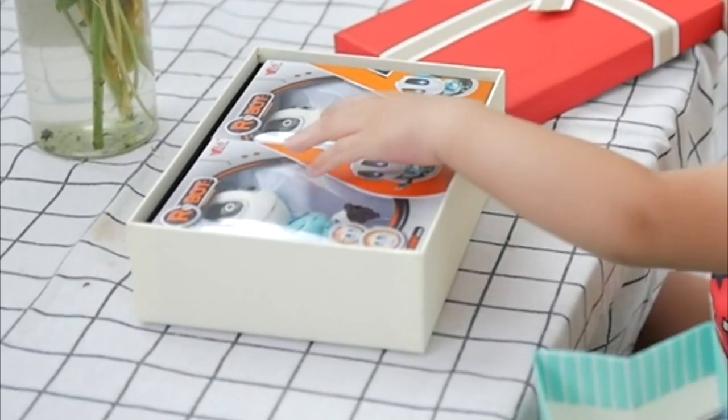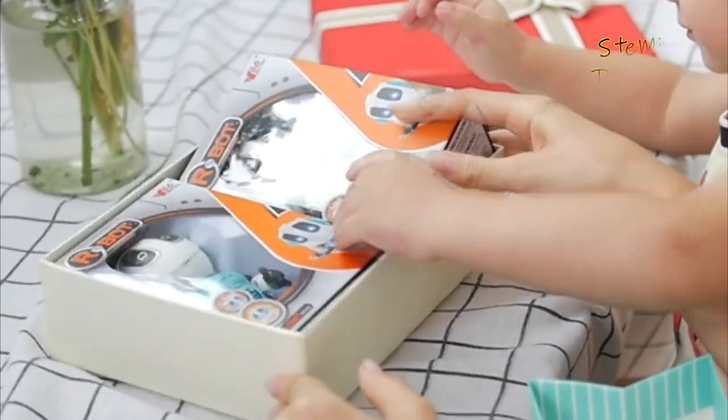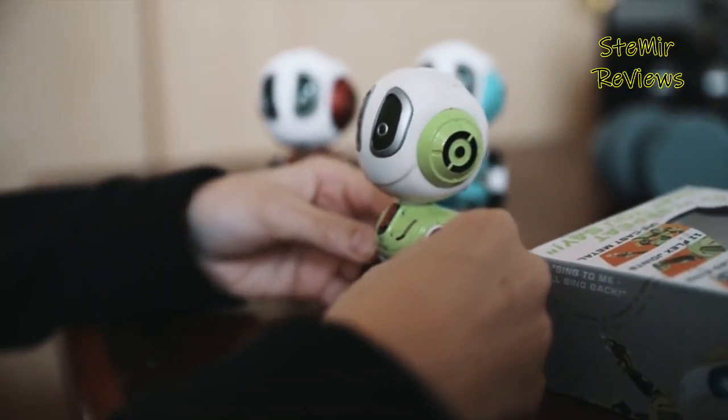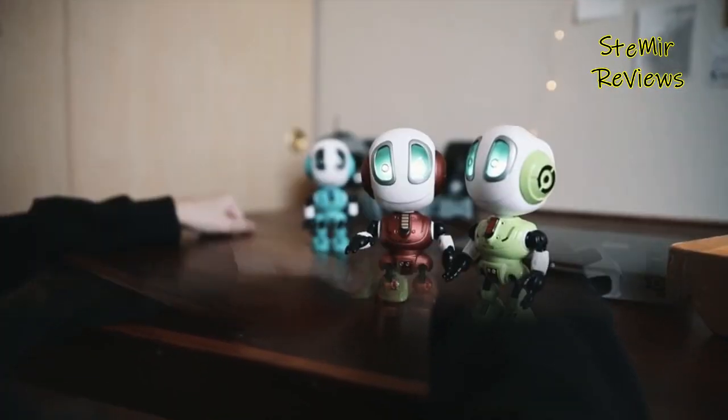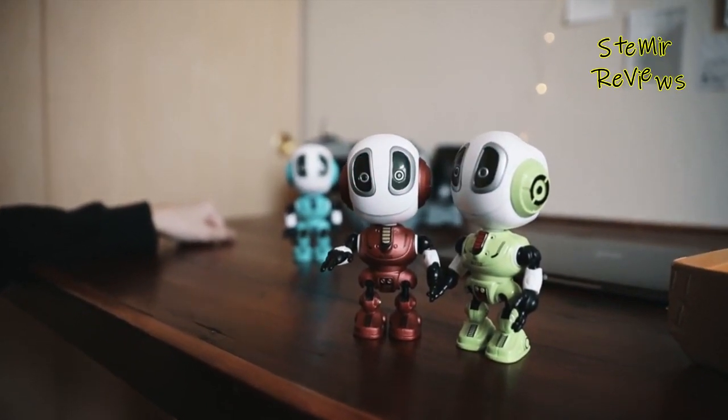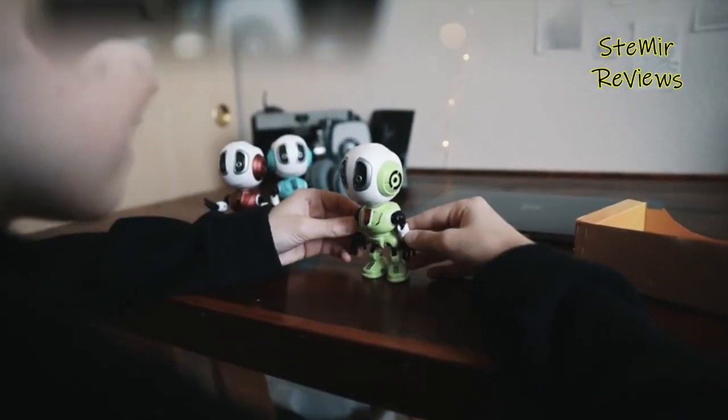As the digital age advances, so have robotic toys. Robotic toys come in different shapes and forms, from the ones with flashlights to those that make bleep sounds. Now the toy world is awash with toys integrated with expressive personalities that can adapt to the needs of your child.